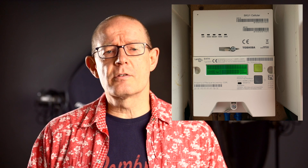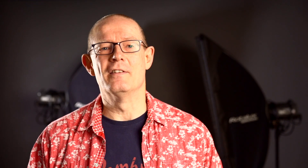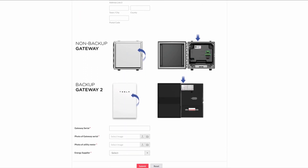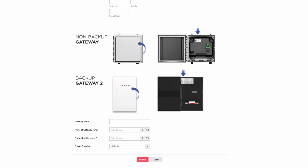Before filling in the form you'll need a couple of photos: one of your SMETS2 smart meter, and one of the serial number of your gateway — Gateway 1 or Gateway 2 — for your Tesla Powerwall. These two photos are uploaded when you complete the form. The form takes about 20 seconds, so it's very quick and easy. I've already spoken with Octopus Energy and they've confirmed they will be swapping the meter out and applying a credit to our account. I would also suggest you speak to your energy supplier about a credit to your account.